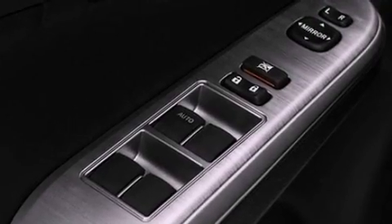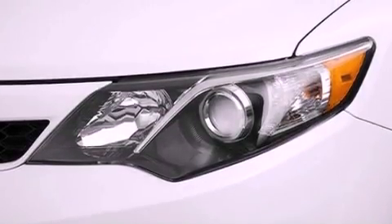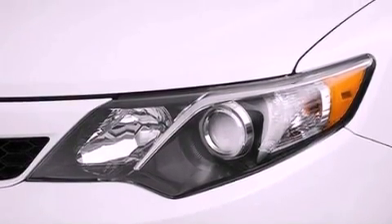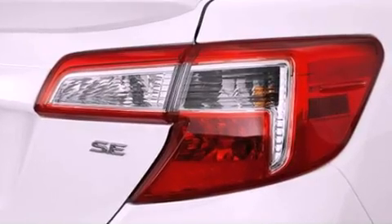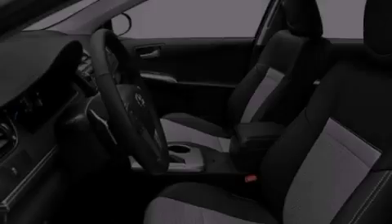Its top features include heated seats, traction control and stability control systems, an iPod-ready stereo system so you can take your music with you, XM satellite radio, alloy wheels, and a tire pressure monitoring system.